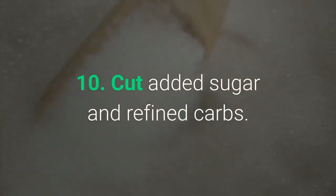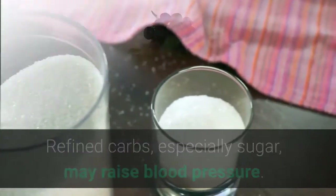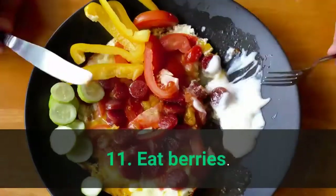10. Cut Added Sugar and Refined Carbs. Refined carbs, especially sugar, may raise blood pressure. Some studies have shown that low-carb diets may help reduce your levels.